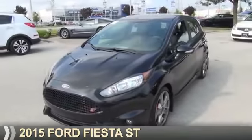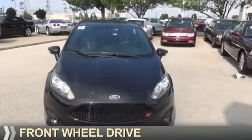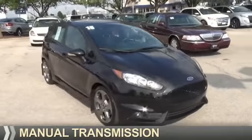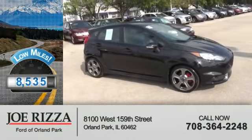Presenting the 2015 Ford Fiesta. It's powered by front wheel drive, a 1.6 liter engine, and a manual transmission. With fewer than 9,000 miles, this vehicle is like new.